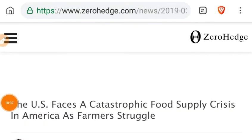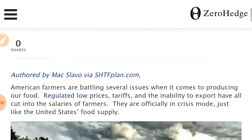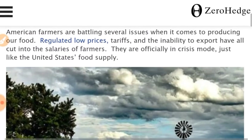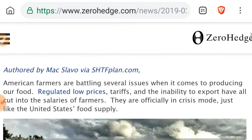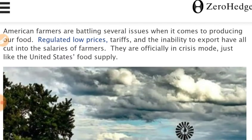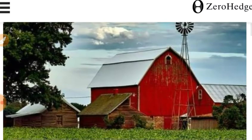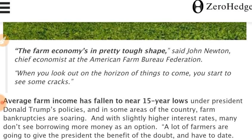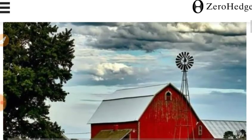It looks like Zero Hedge is picking up what people are putting down: the U.S. faces a catastrophic food supply crisis as farmers struggle. American farmers are battling regulated low prices, tariffs, and reduced export ability — they are officially in crisis mode. Average farm income has fallen to near 15-year lows. Learn how to grow your own food — we're doing it: indoor tomatoes, indoor garlic, aloe, and various other things started before late spring.